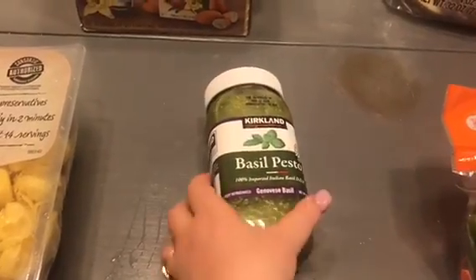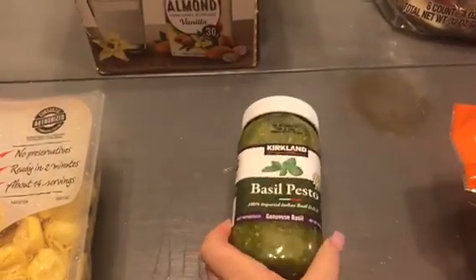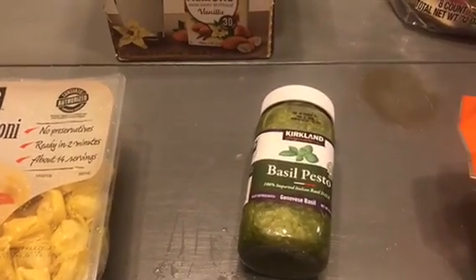A favorite item to buy at Costco is this basil pesto. This is like the best pesto ever — I put it on everything: sandwiches, bagels, pasta, grilled cheese. I mean literally I put it on everything.